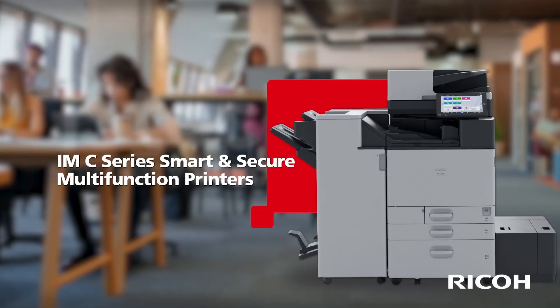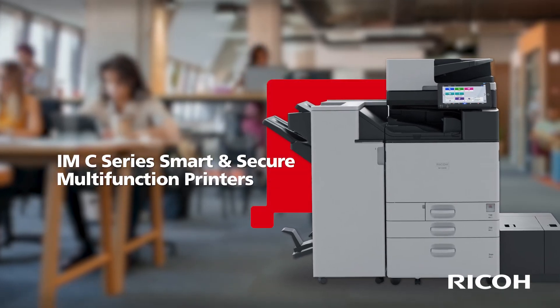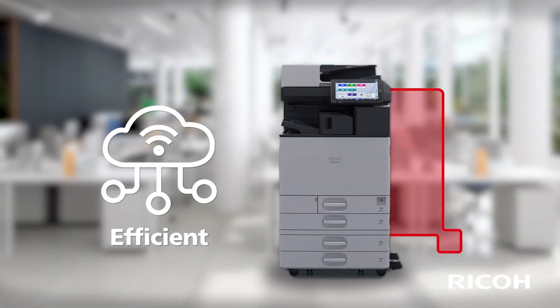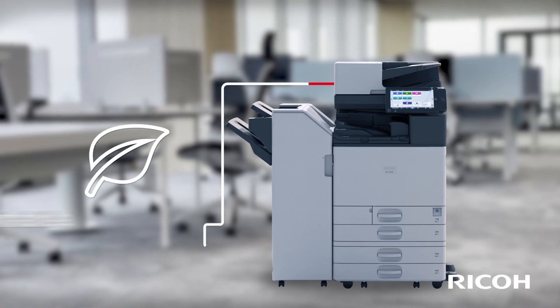Introducing IMC Series Smart and Secure Multifunction Printers from Ricoh — the beating heart of your digital workplace. Efficient. Secure. Sustainable.